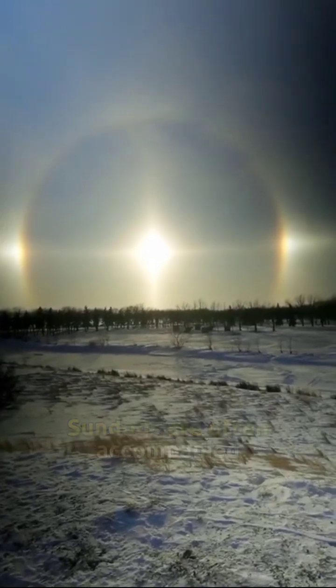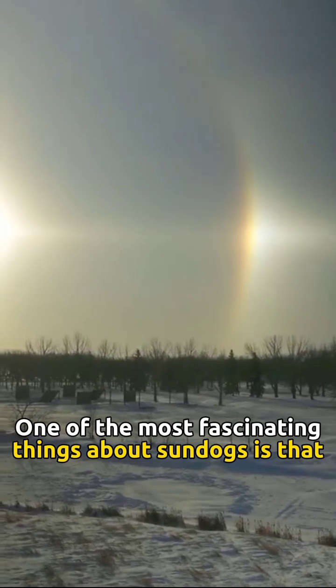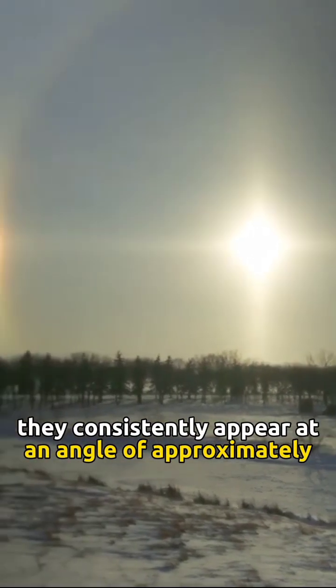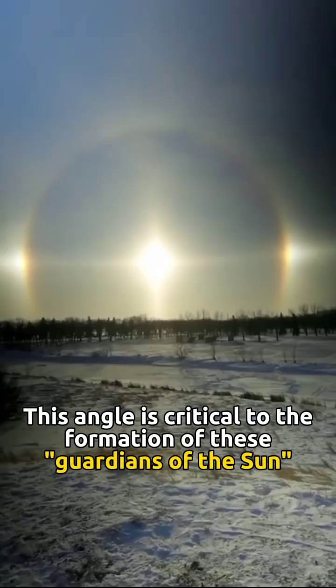And guess what? Sundogs are often accompanied by colorful halos around the sun. One of the most fascinating things about sundogs is that they consistently appear at an angle of approximately 22 degrees from the sun. This angle is critical to the formation of these guardians of the sun.